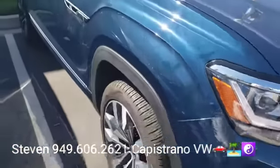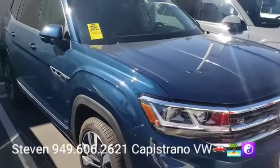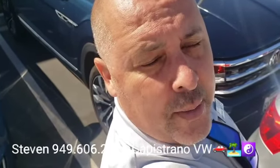We just took it in on trade-in, so it'll probably be about a week or so before it's actually ready and on the front line. Someone could buy it before that though. Any questions, hit me back — Steven at Capistrano Volkswagen, 949-606-2621. Look forward to hearing from you, thanks again!